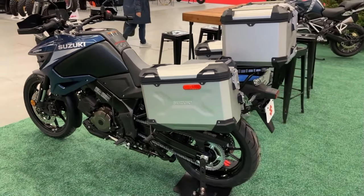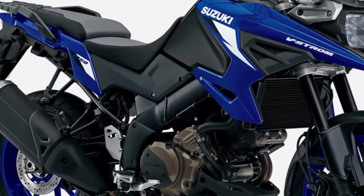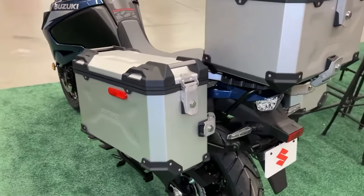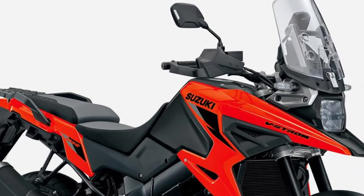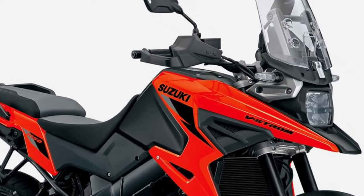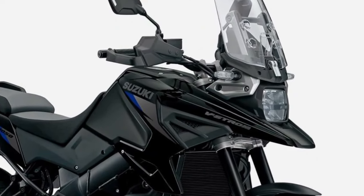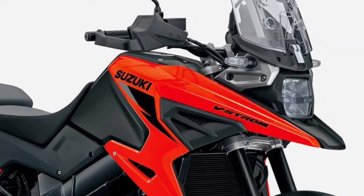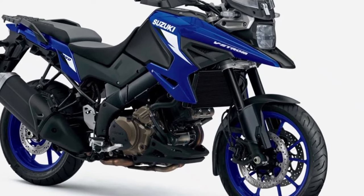For added convenience, Suzuki offers an integrated luggage system designed specifically for the V-Strom 1050, providing ample storage space for gear and essentials. Despite its road-focused design, the V-Strom 1050 is capable off-road thanks to its robust chassis, long-travel suspension, and advanced traction control system.